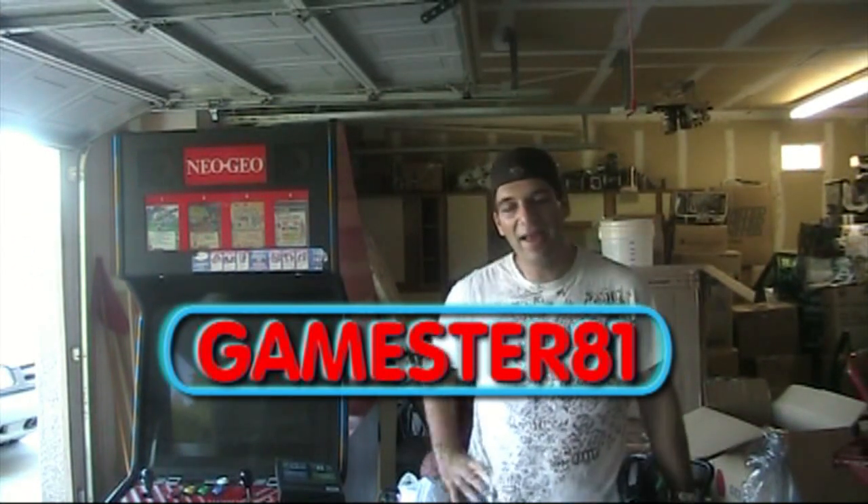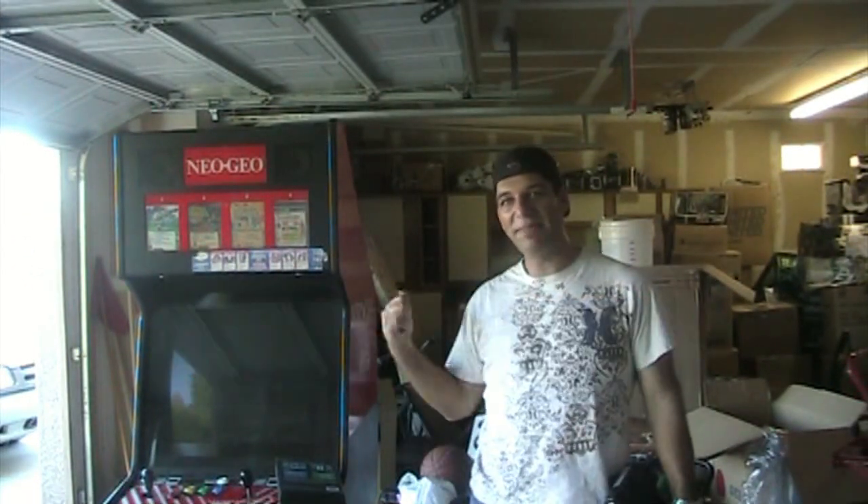Hey YouTube, how's it going? This is GameStrayD1. I'm standing here, I just got my recent pickup here last weekend.